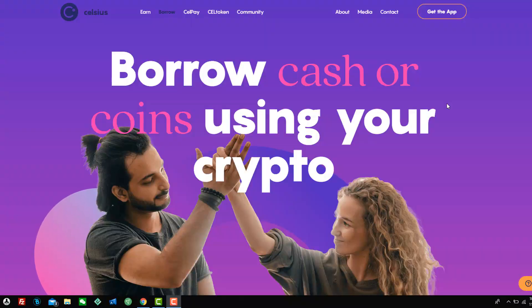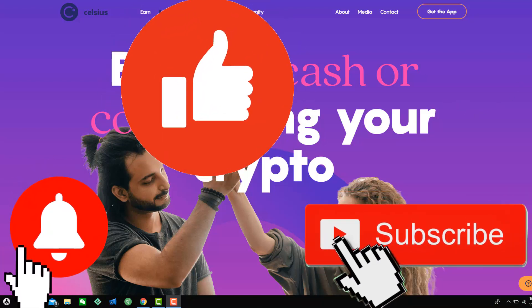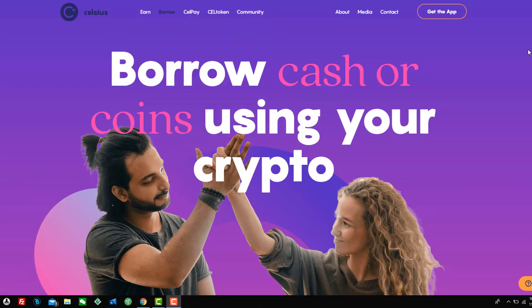Hi, it's your boy CryptoExpat. Thanks for coming back and watching another video. If you're a returning visitor, welcome back. If you're a new visitor, don't forget to subscribe and you can get all my videos as I upload them immediately.